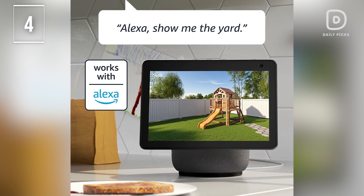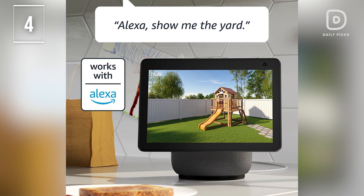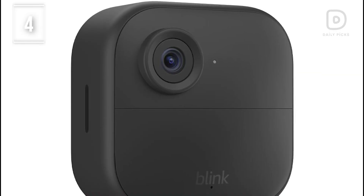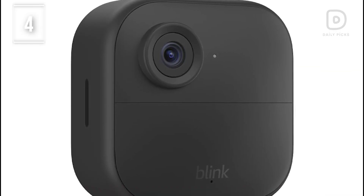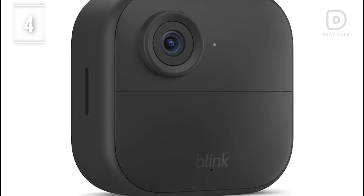It includes one Outdoor 4 camera, one Sync Module 2, two AA lithium metal batteries, one mounting kit, one USB cable, and one power adapter. Protect your home effortlessly with the versatile and powerful Blink Outdoor 4 smart security camera.